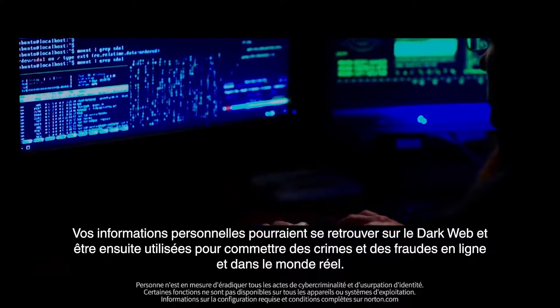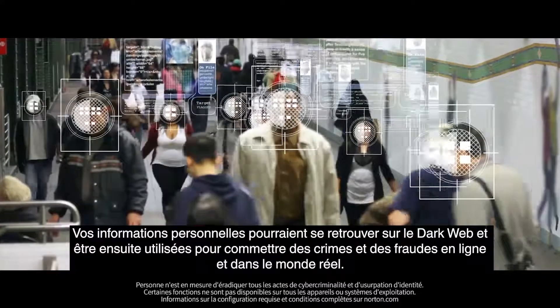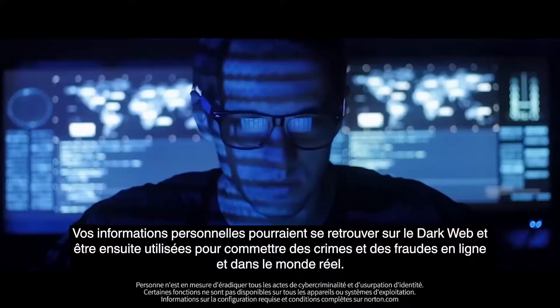Your personal information could end up on the dark web and then be used to commit crimes and fraud online and in the real world.